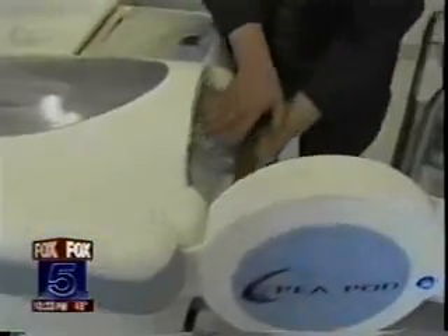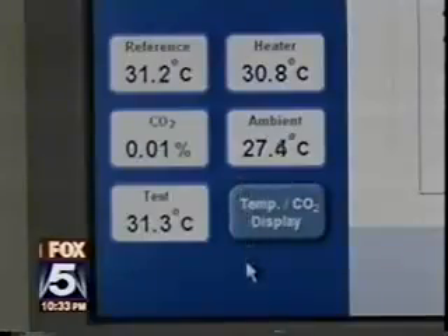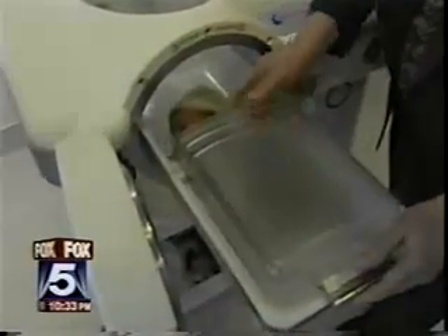The P-Pod works by measuring the amount of air the baby displaces. That measurement is used to calculate the total body fat. This is an incubator — it's very warm so it's comfortable for an undressed baby. She's going to go in there for about two minutes. The process is painless. Baby Akilah doesn't seem to mind whatsoever.